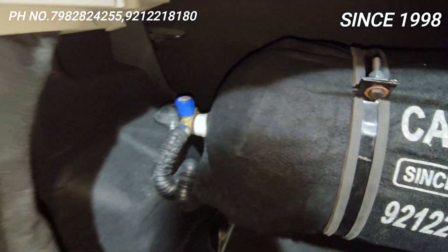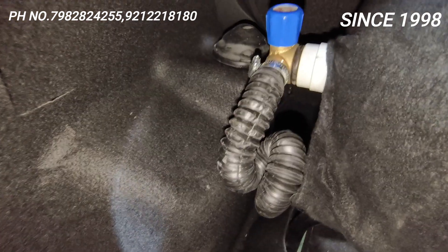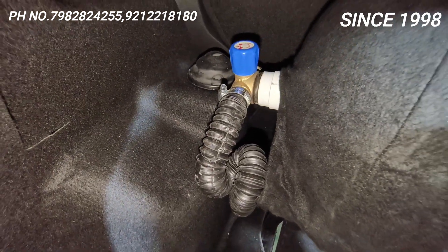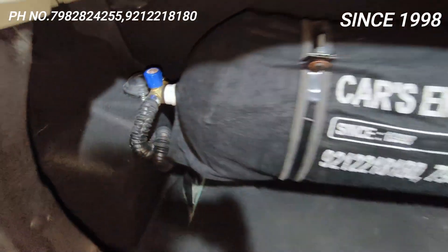Aur yahan ducting kiya. Kabhi gas excess aane se kya hota hai? Yahan ek hole hai slender wall pe, wahan se gas nikalne lagta hai. Toh kabhi bhi aisa ho toh woh duct se gaadi ke bahar ho jaayega. This is the quality of Car Energy.